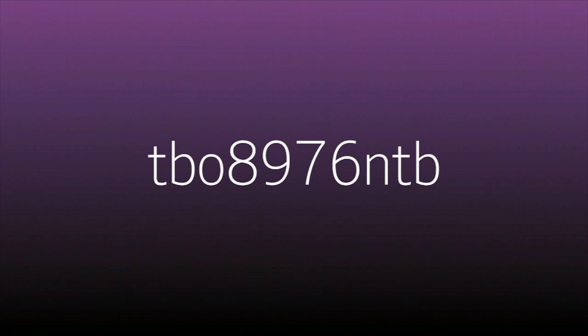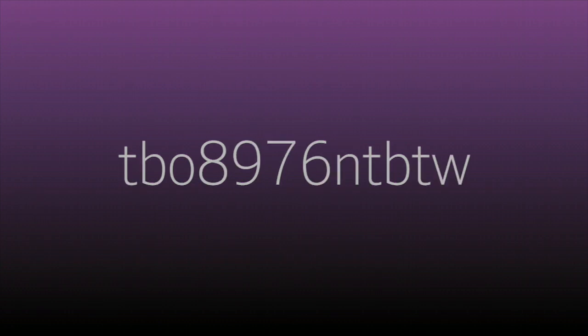Finally, for each service that you use, add the first two letters of its name. So for Twitter it would become 'tbo 8976 ntb tw'. It may take some thought, but it's far better than having your account become hacked.